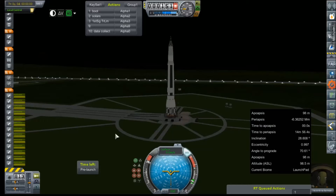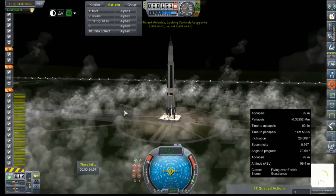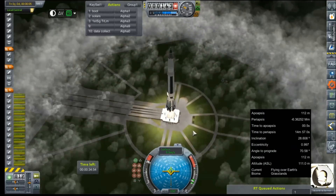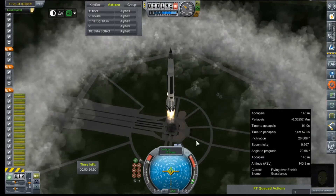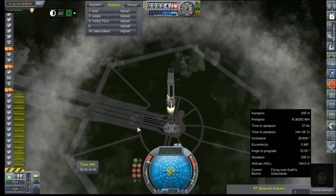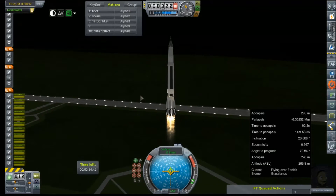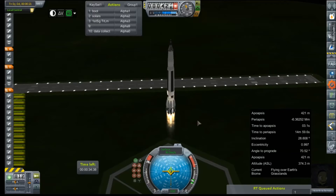Without further ado — ignition. All engines are lit. Launch clamps are away and we are creeping upward ever so slowly. Avionics are going to be locked for a while because this is a massively heavy rocket, and we still have but the one Saturn 1 control unit controlling most all of it. We'll see how much of an arc we have left after about half of this first stage burns out.